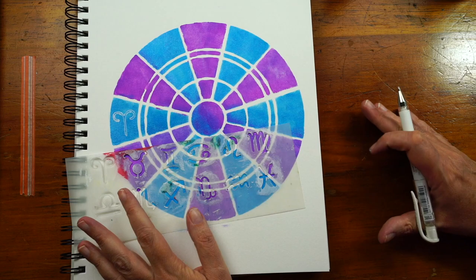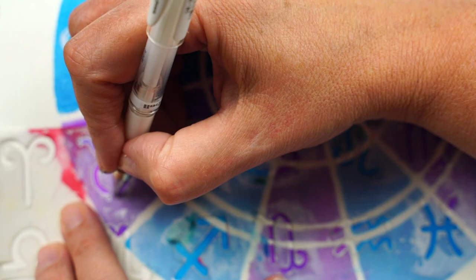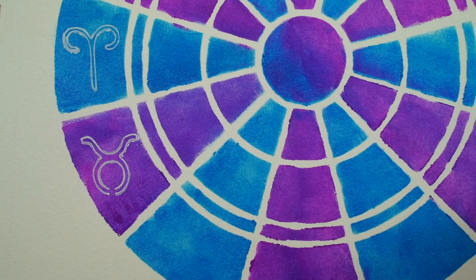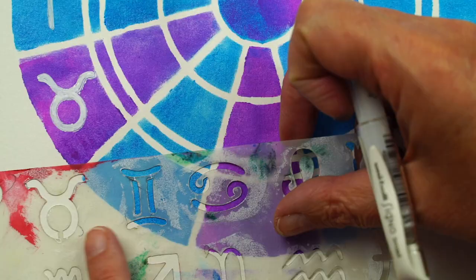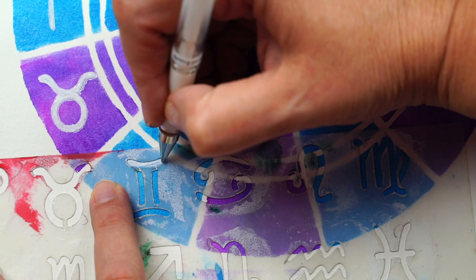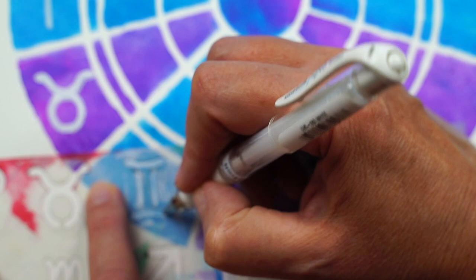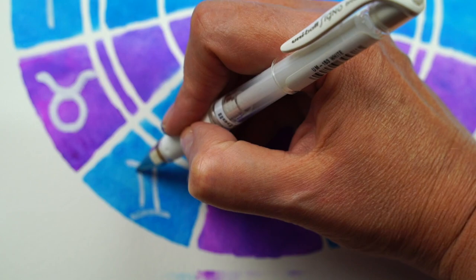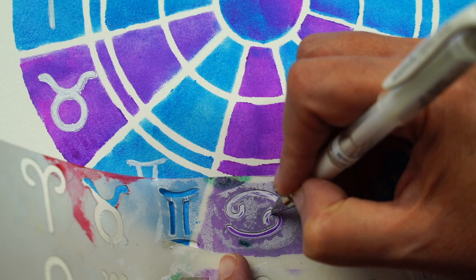The zodiac symbols on the stencil are arranged in the order in which they appear on the chart. The first symbol is for Aries — the first sign of the Zodiac — and we place that on the left. The second symbol is for Taurus. Taurus is the bull, so it's that circle with the horns. After I trace it, I go in and fill it in with that white gel pen. The next symbol is Gemini, and it looks like a Roman numeral two — you can see those two pillars, those two aspects of the twins that make up the dual nature of Gemini.